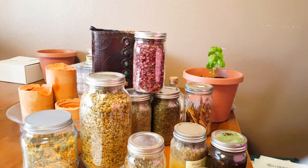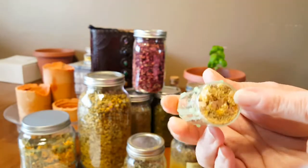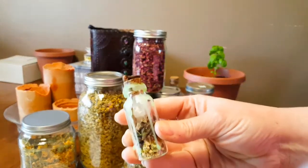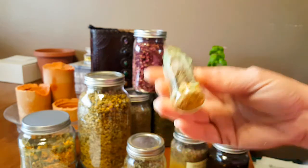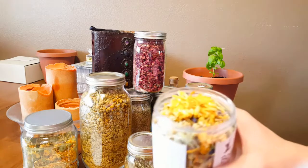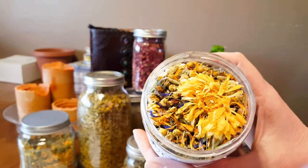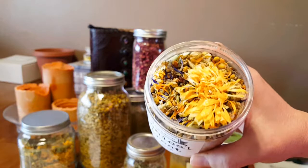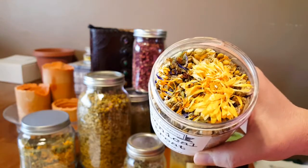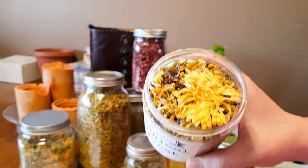Some of the ways I like to use chamomile medicinally and magically — first, magically, is abundance spell jars. As you can see, I have chamomile here on the very bottom, and this spell jar was created to bring abundance to my life. Another way I really enjoy using chamomile is in my herbal steams. This one has a ton of herbs in it, but it does have chamomile as well. Using chamomile in a steam is very good for your skin — it's antimicrobial, very refreshing, and it helps with my allergies and congestion.